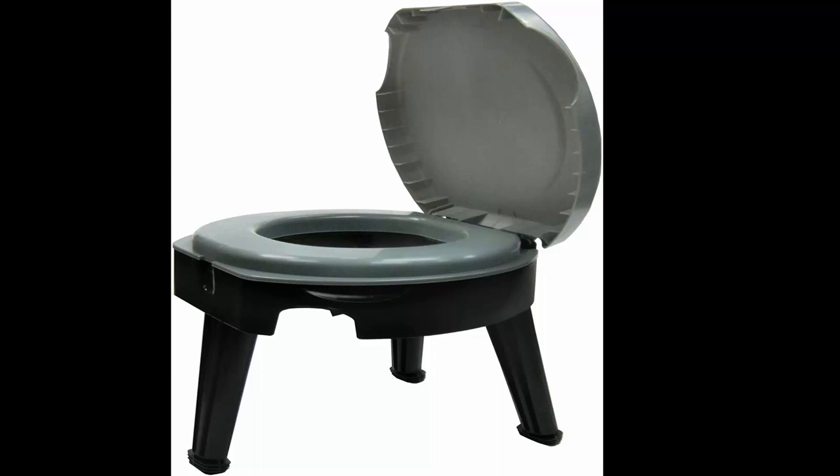Folds down to 5 inches high for easy transport. 300-pound weight capacity with leg-locking system. Compatible with Reliance's standard double-duty bag for easier clean-up. 5-year warranty against manufacturer's defects.